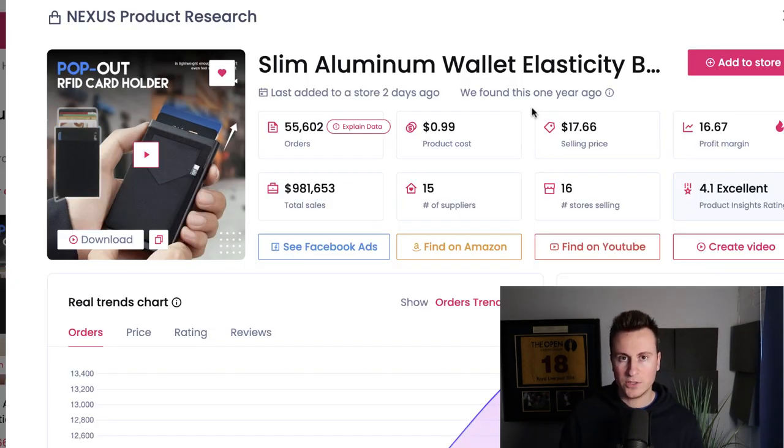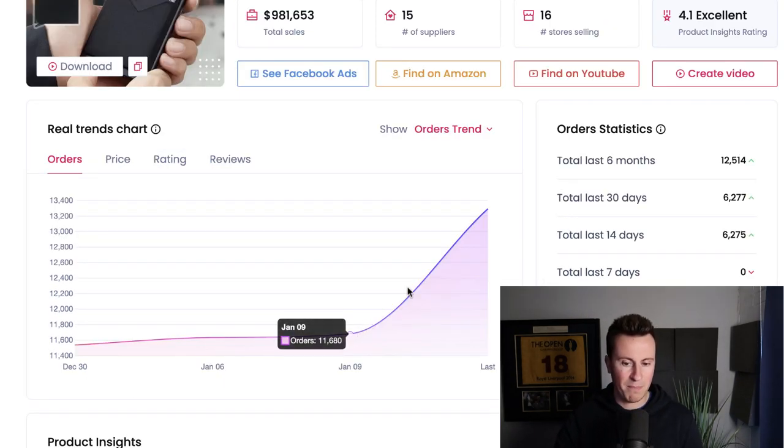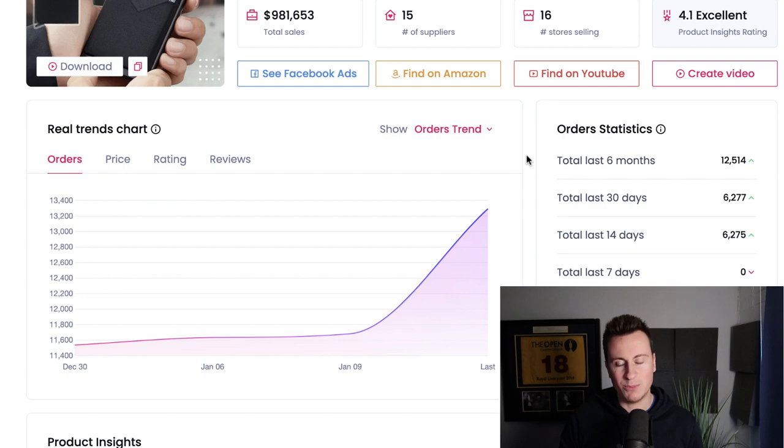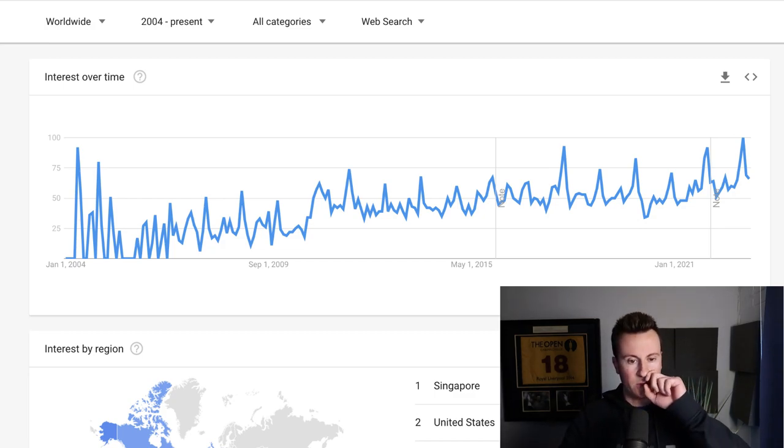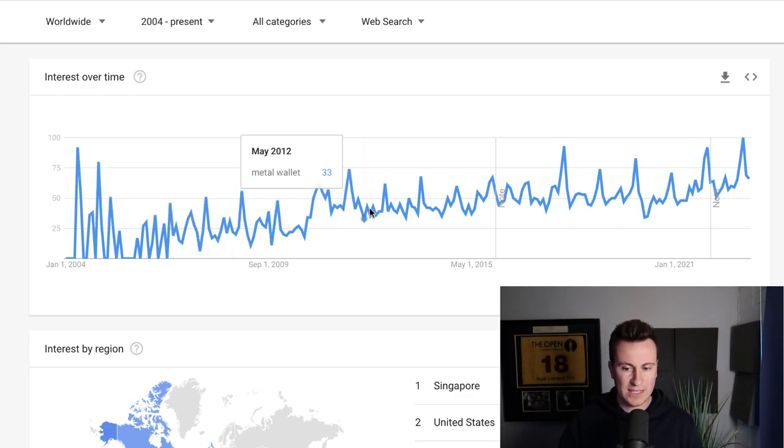There are quite a few reasons why I think this product has so much potential. If we look at the order numbers on AliExpress, total sales are closing in on nearly a million dollars — over 50,000 orders — and we can see there's been a massive upward spike in orders. In today's world, fashion and having luxury, cool-looking items has been more popular than ever, and I think that trend will continue. On Google Trends for 'metal wallet' worldwide from 2004 to present, there's been a slow and steady increase in popularity, with a massive spike in Q4.